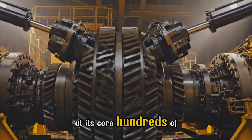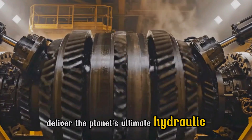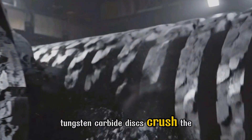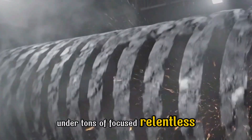At its core, hundreds of synchronized gearboxes deliver the planet's ultimate hydraulic torque. Tungsten carbide discs crush the unyielding Earth under tons of focused, relentless pressure.